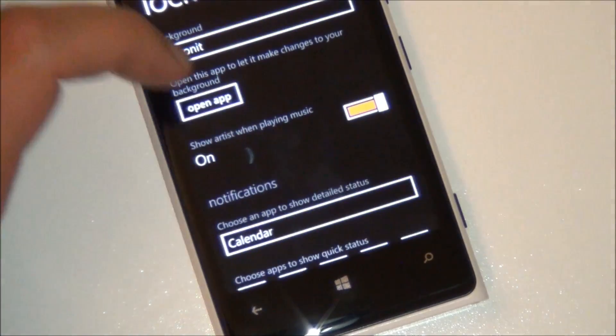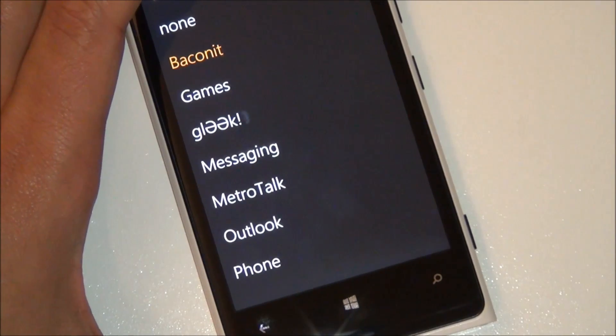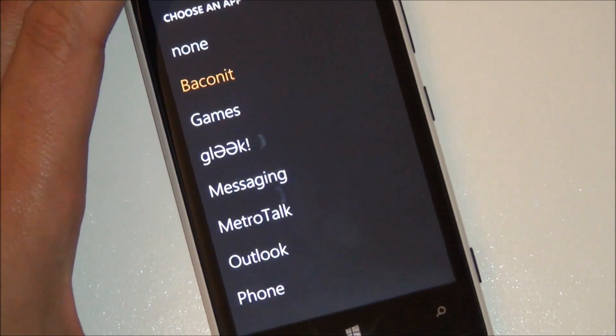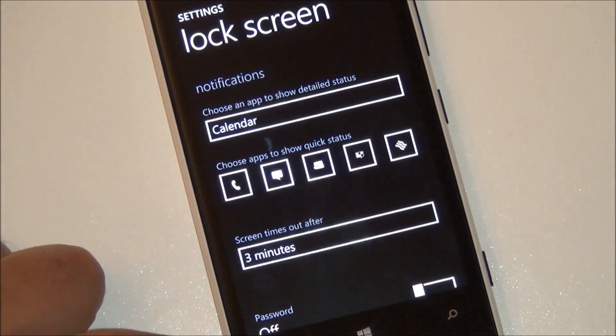In the lock screen settings, you can also show notifications from Baconet right on your lock screen. So if you're getting any notifications, you can see them right there. For many of you, that's going to be a really popular feature.